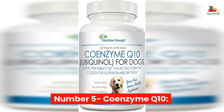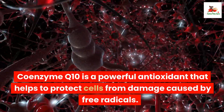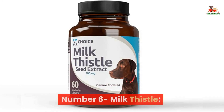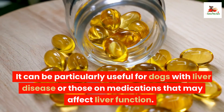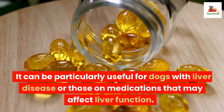Number 5: Coenzyme Q10. Coenzyme Q10 is a powerful antioxidant that helps to protect cells from damage caused by free radicals. It can also improve heart health and reduce inflammation. Number 6: Milk Thistle. Milk Thistle is a supplement that helps to support liver function. It can be particularly useful for dogs with liver disease or those on medications that may affect liver function.